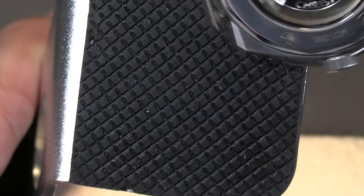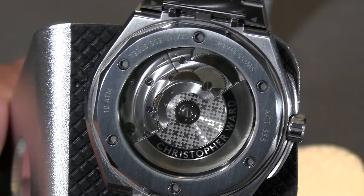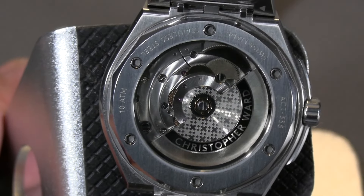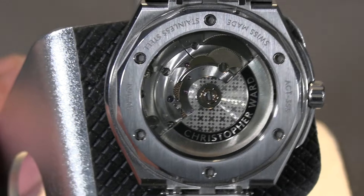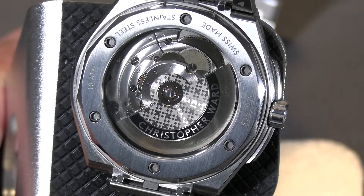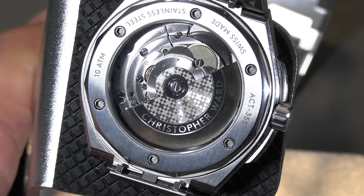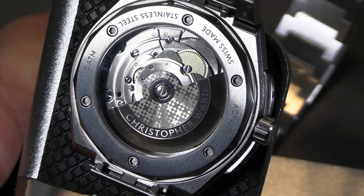Let's flip it upside down so you can see the other side. It's not a bad-looking piece — not highly polished and finished, but it is clean and tight and everything's working the way it's supposed to be. They did put a nice-looking customized rotor on it.